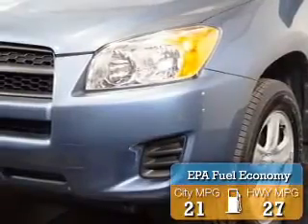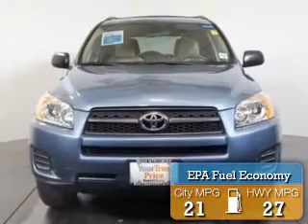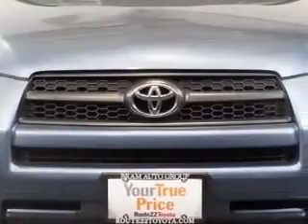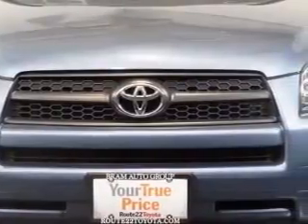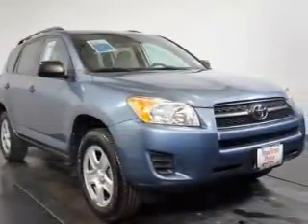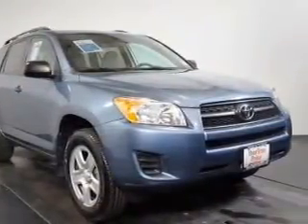Great fuel efficiency saves you money by requiring fewer trips to the gas station. The features include Bluetooth connectivity, a satellite radio, steering wheel controls, a spoiler, iPod integration, cruise control, keyless entry, a trip computer, and an MP3 player.